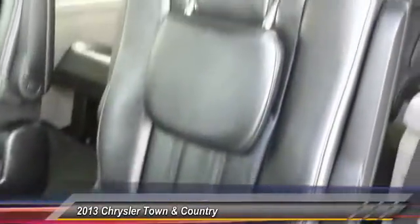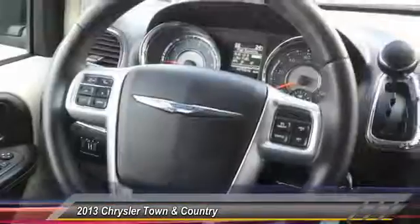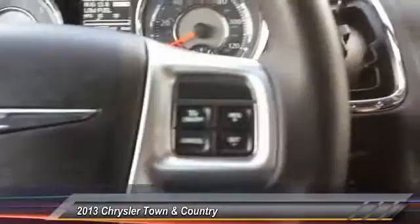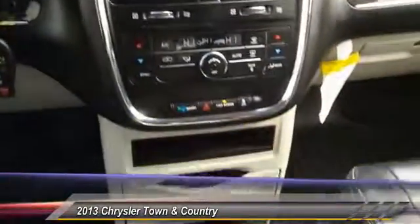Here are some of this vehicle's great options: stability control, traction control, steering wheel audio controls, anti-lock braking system, power liftgate, adjustable steering wheel, power steering, driver airbag, keyless entry, and cruise control. Searching for a dependable vehicle that looks great too? You found it — so stop in today.